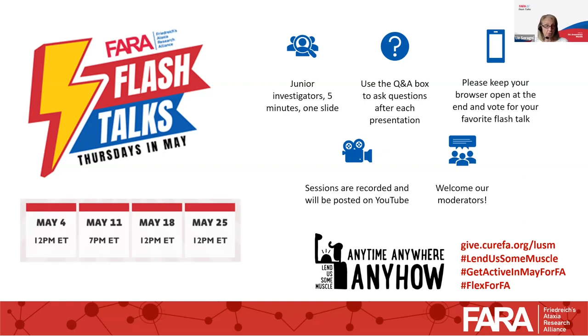They'll present their work in five minutes and one slide in very simple language. We are recording all the sessions. They are all posted. The previous ones are already posted on YouTube, but this one will be posted later today. At the end of the webinar, keep your browser open to vote for the best presentation. The most-voted presentation will get a prize.